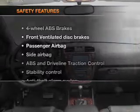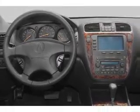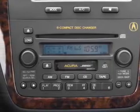If safety is a high priority, rest assured knowing that these top safety components are included: front ventilated disc brakes, passenger airbag, side airbag, and stability control.